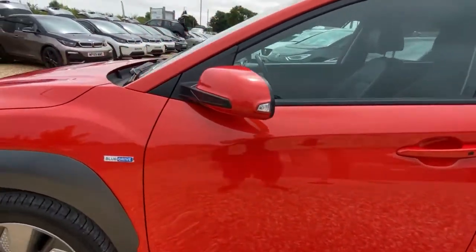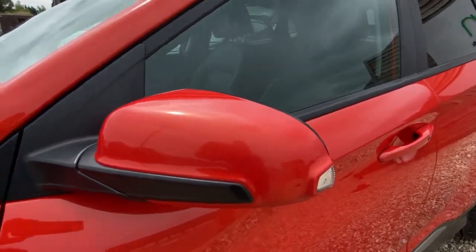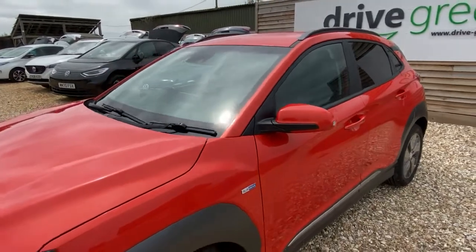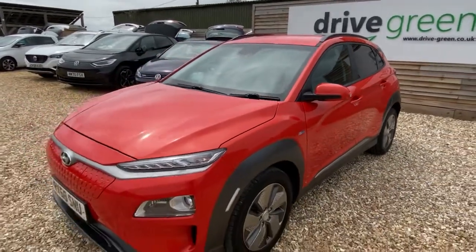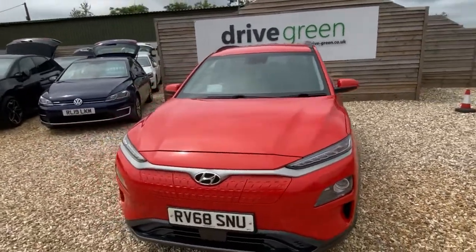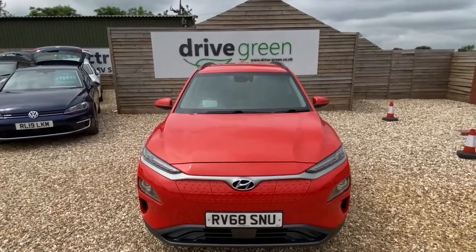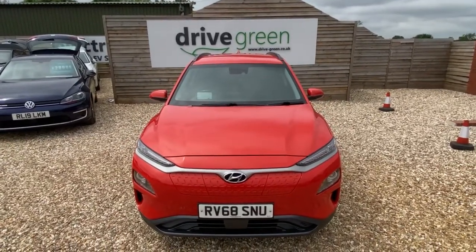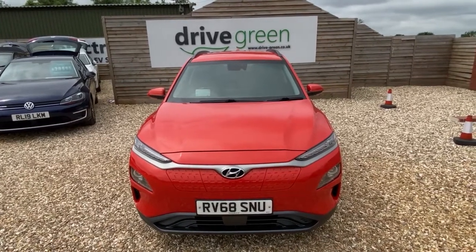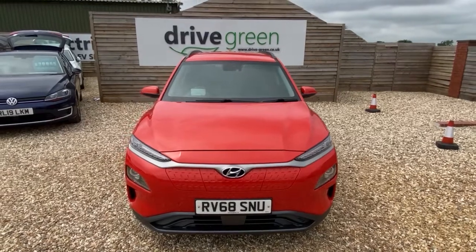There's really nothing to worry about on this whatsoever. There is some light scratching on the wing mirrors but that's really nitpicking — it is simply a stunning, eye-catching car. You're going to stand out when you drive this; it is such a knockout color. So there you have it — if you're interested, give us a call at DriveGreen, and if you haven't already, please do visit our YouTube channel and subscribe. Take care now, bye!